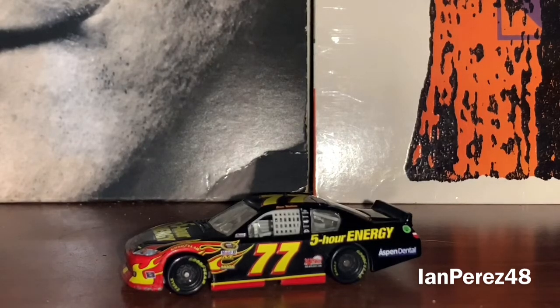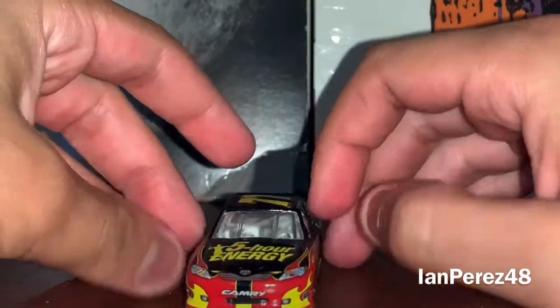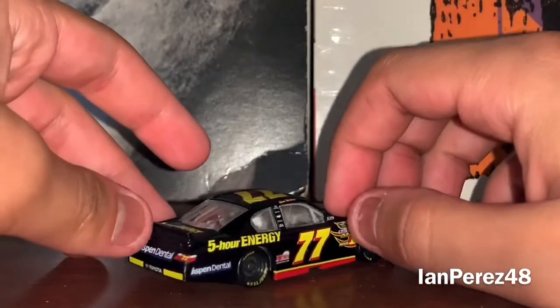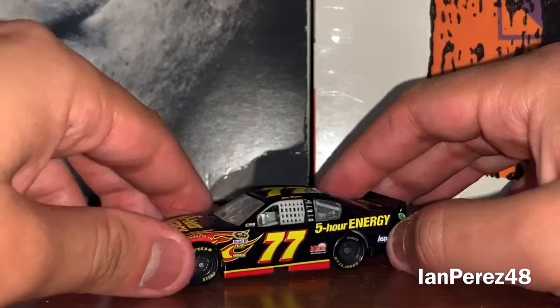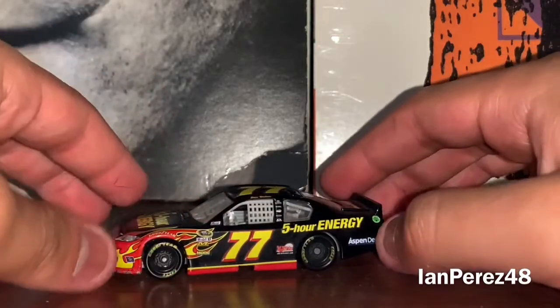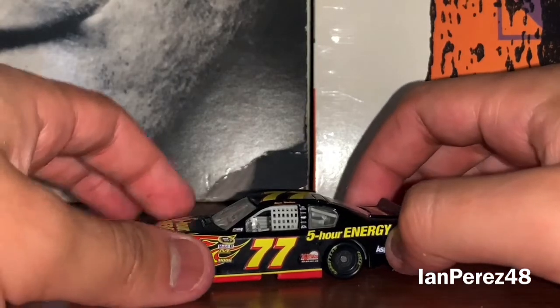Before we get to the Dale Jr. iRacing IndyCar diecast, I want to first go over Steve Wallace's diecast. I remember when this was released — whenever I watched a lot of NASCAR stop-motion videos, I would see a lot of the Steve Wallace diecasts during the Gen 5 era. And here we are now, like nine years later — this is one of the rarest NASCAR diecasts of all time because he only ran it once at the 2011 Daytona 500.